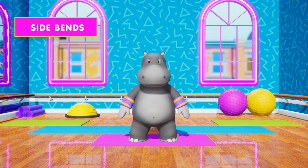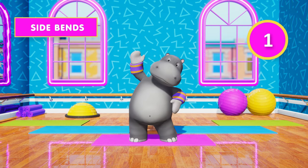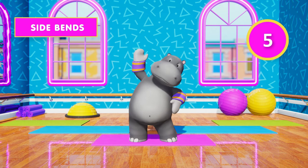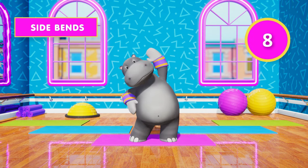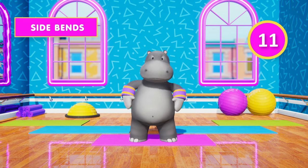5, 4, 3, 2, 1, go! 1, 2, 3, 4, 5, 6, 7, 8, 9, 10, 11,